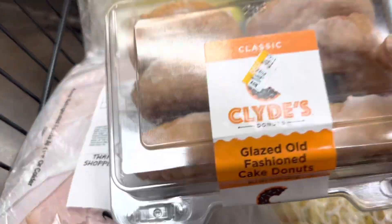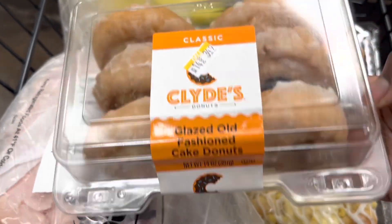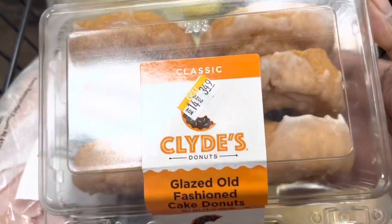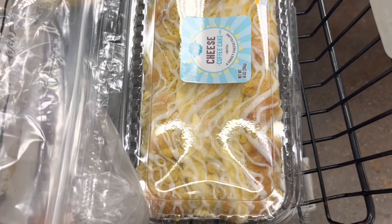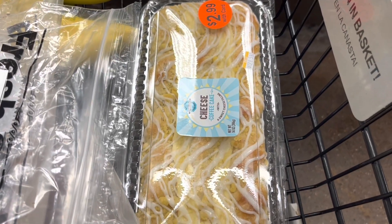My son didn't want the cake, so I picked him up some Clyde's Glazed Old Fashioned Cake Donuts. These are $3.49 — you get six in here. I'm going to get him some ice cream too. Also, I picked up a Mia Cheese Danish Coffee Cake. I'm going to have that with coffee. It was on sale for $2.99.